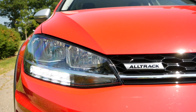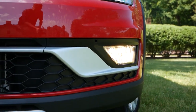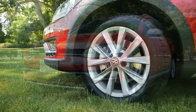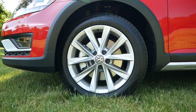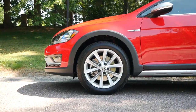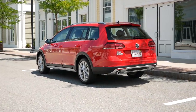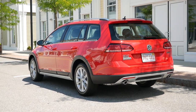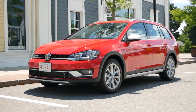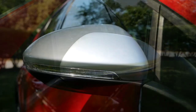The S trim is equipped with LED daytime running lights with halogen headlamps and fog lights. If you go with the SE or SEL trim, you'll have full LED adaptive headlights for better illumination at night. Moving to the side profile, the S and SE trims sit on 17-inch alloy wheels, while the SEL gets upgraded 18s. The biggest difference from the Sport Wagon is the plastic cladding around the wheel arches, giving the Alltrack off-road capable design cues found on most crossovers today. The silver painted side mirror caps, paired with Tornado Red, give the Alltrack an almost Audi-like presence.